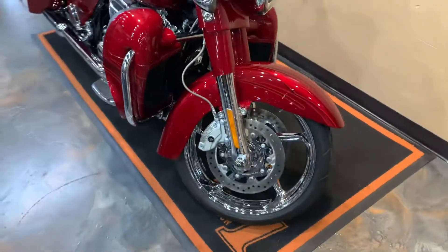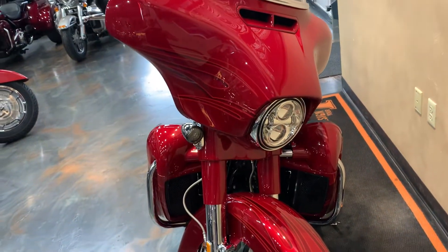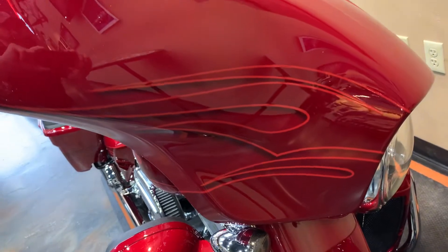Screaming Eagle 110. LED headlight. We've got LED turn signal smoke lenses. Kind of give you a little peek at the red Candy Apple Flames.